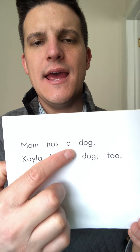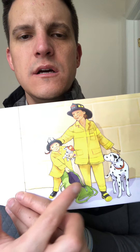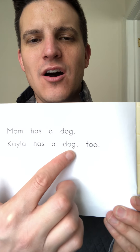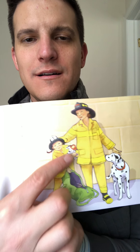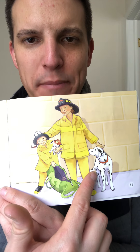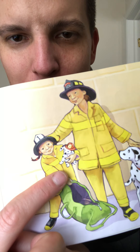Mom has a dog. Kayla has a dog too. Wow, there are two dogs. Mom's is bigger than Kayla's — Kayla's might be a puppy.